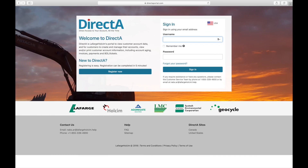Thank you for being a continued partner. We look forward to saving you time, effort, and money with the Direct Access Customer Portal.